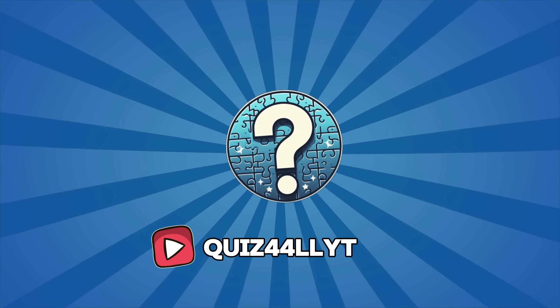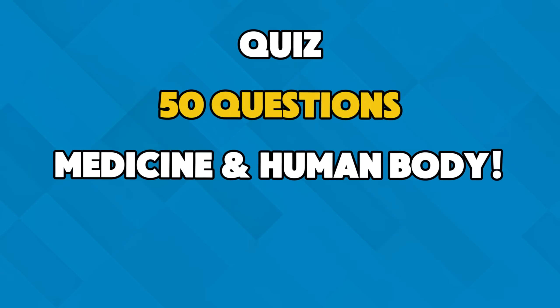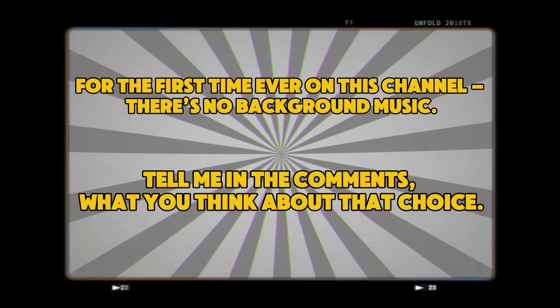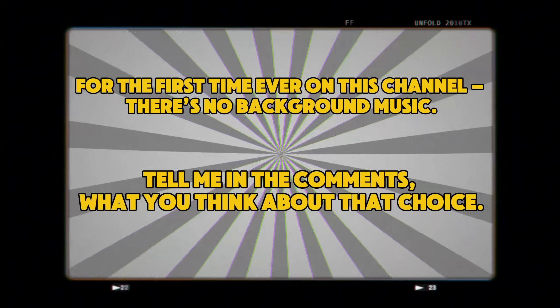Welcome to Quiz for All channel. In this quiz, you'll face 50 questions from the world of medicine and the human body. Do you have what it takes to be a doctor? Let's find out. For the first time ever on this channel, there's no background music. Tell me in the comments what you think about that choice.